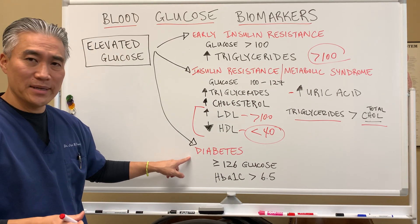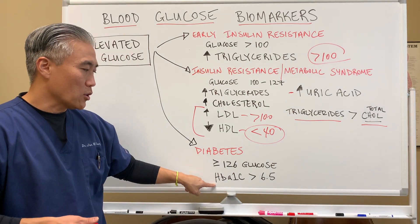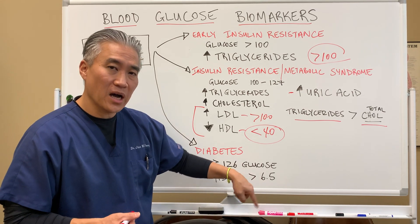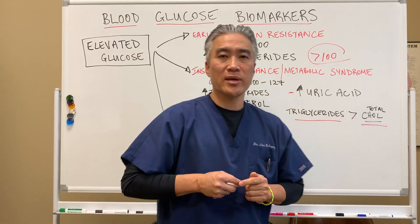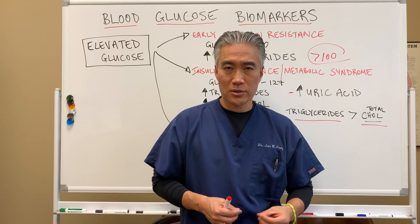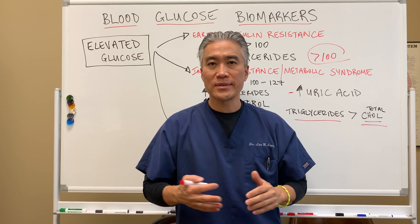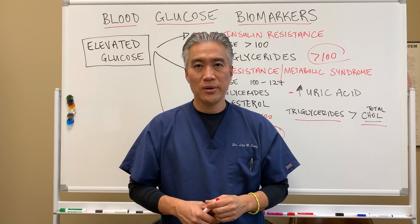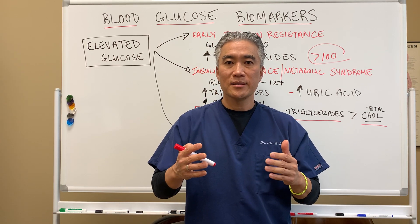When you get diabetes, your fasting blood sugar is 126 or higher, and hemoglobin A1C — glycated hemoglobin — is 6.5 and higher. When we get into this stage, we're causing a lot of damage — to your blood vessels, your kidneys, and peripheral nerves because of circulatory issues. Glycation, basically sugars attaching to different proteins and fats, starts to damage vasculature and nerve tissue.